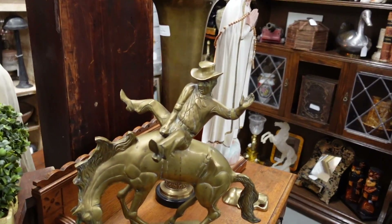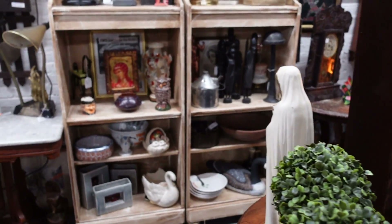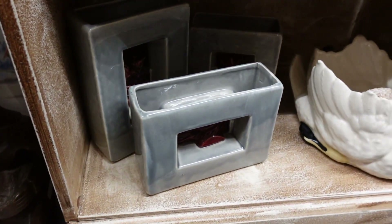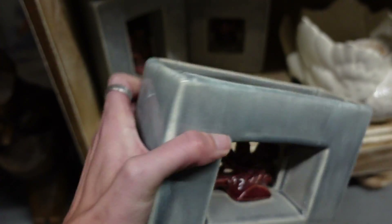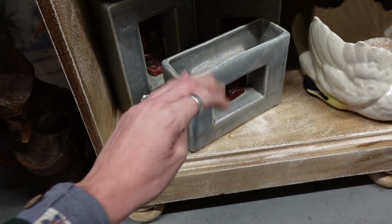Oh my gosh, I love this brass piece — it's a brass cowboy. Down here, we've got a whole set. I've always liked these McCoy faces — he's got a whole set of them. I just don't know what they go for.